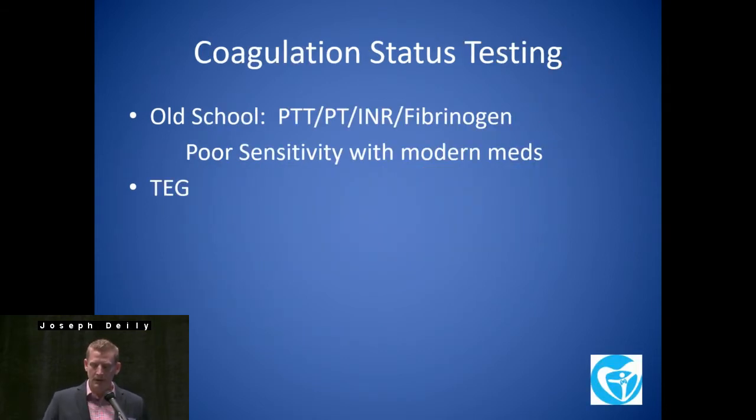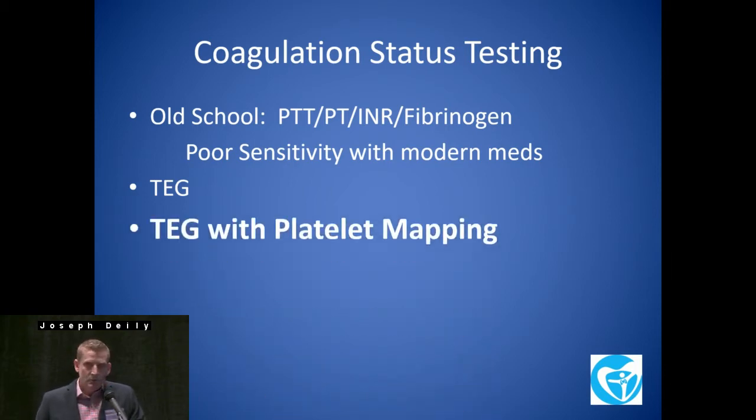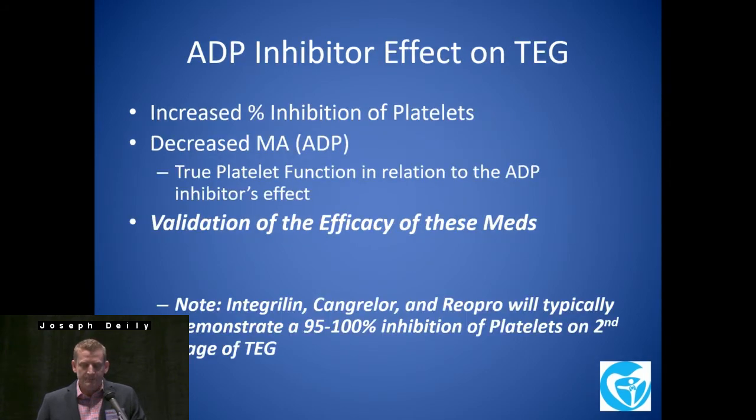Old-school coagulation testing — you're all aware. Unfortunately, with the modern meds, there's poor sensitivity there. And even with the TEG, it's not an exact science, particularly with the NOACs. You're going to have to have platelet mapping to look at anything with aspirin or the ADP inhibitors.